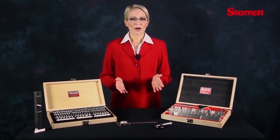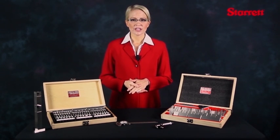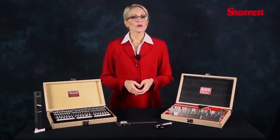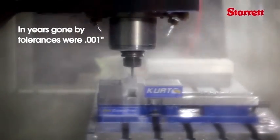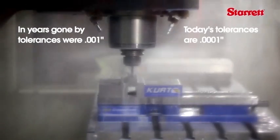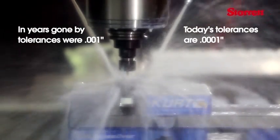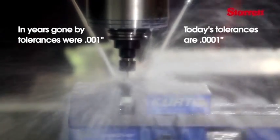In years gone by, manufactured parts have been machined to tolerances on the order of a thousandth of an inch, or 1,000 microinches — that is .001 inches at best. Today's precision machining requires tolerances 10 times greater, and sometimes more. These tolerances can only be achieved through the use of gauge blocks to precisely calibrate measurement instrumentation.